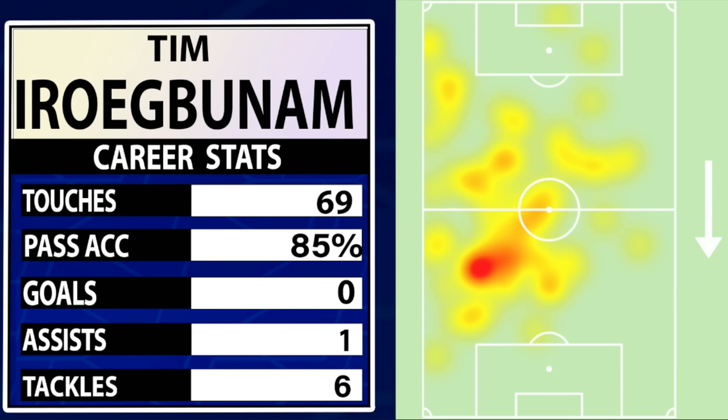Here are Tim Irabunum's basic numbers from last night. 69 touches of the ball, his passing accuracy was 85%. No goals, although I am disputing this - flicking off Dwight McNeil's boot lace and rolling in the corner, I'm not having that as McNeil's goal. But it was credited to Dwight McNeil, so no goals for Tim. One assist - he was given the assist for it. And he had six tackles, which I think was the most on the pitch. So a good performance.